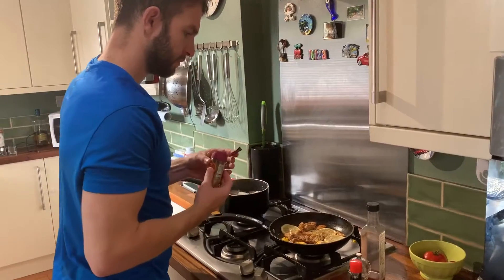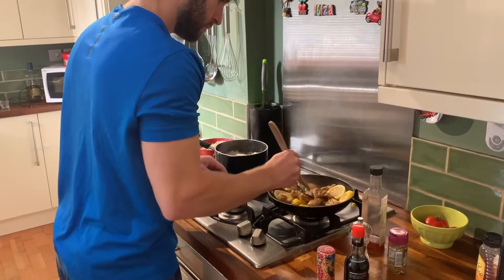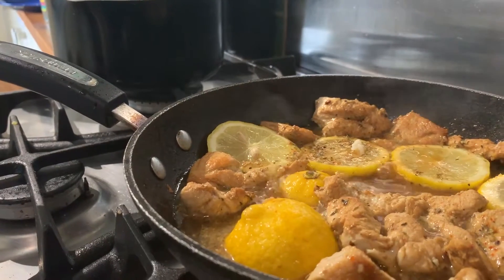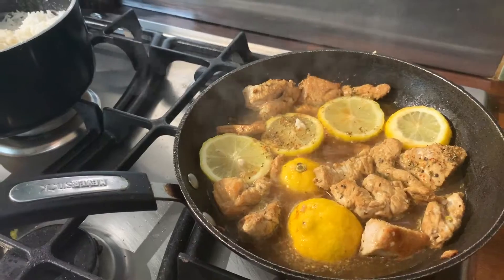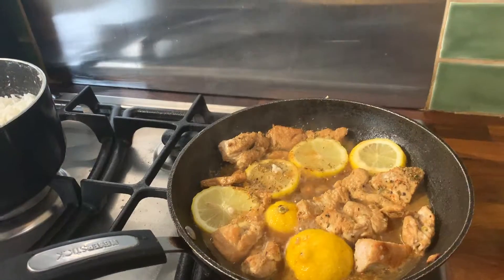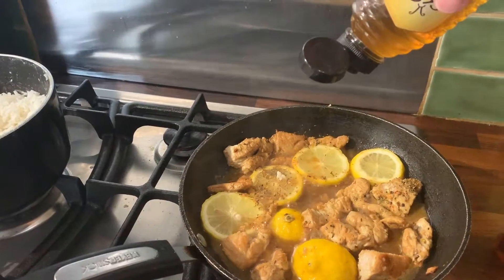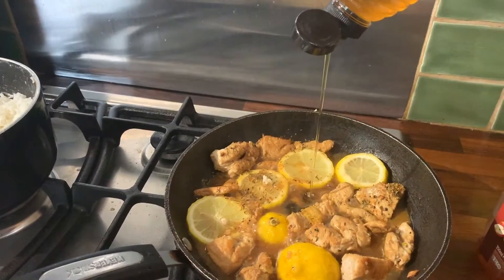Add a generous sprinkle of dried thyme — or a few fresh sprigs picked off — and spread it evenly throughout the pan, then mix it in. Give these ingredients a minute or so to simmer together. Then it's time to add the honey. This is the most critical part: you need the right balance of sweetness to bitterness — it should feel slightly more sweet than bitter. There's nothing worse than bitter thyme and lemon chicken.